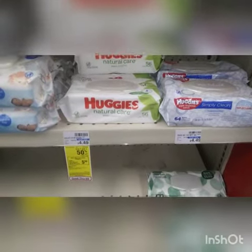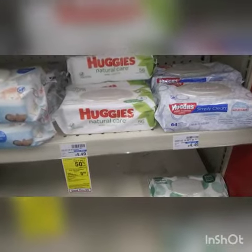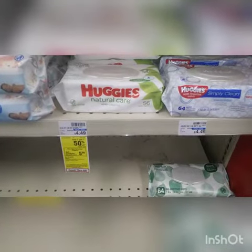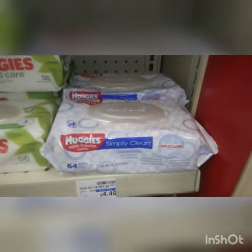Hi guys, it's Esha. I'm back in CVS Pharmacy. I'm going to catch this deal on these Huggies. I want to get one 50% off, buy two, get a $5 ExtraBucks. And these are the ones I'm going to grab right here.